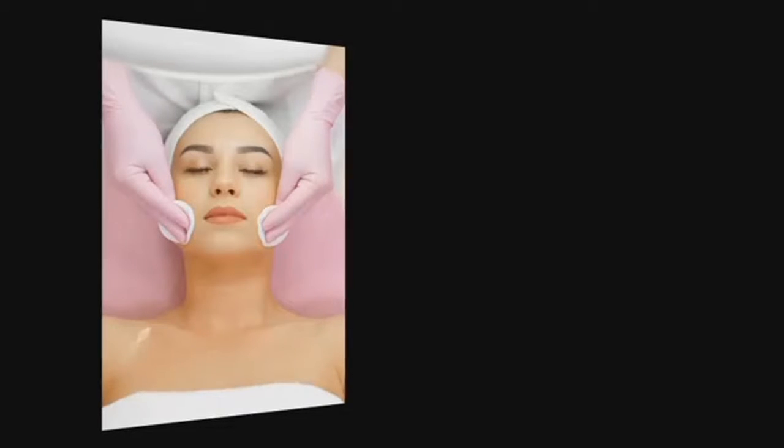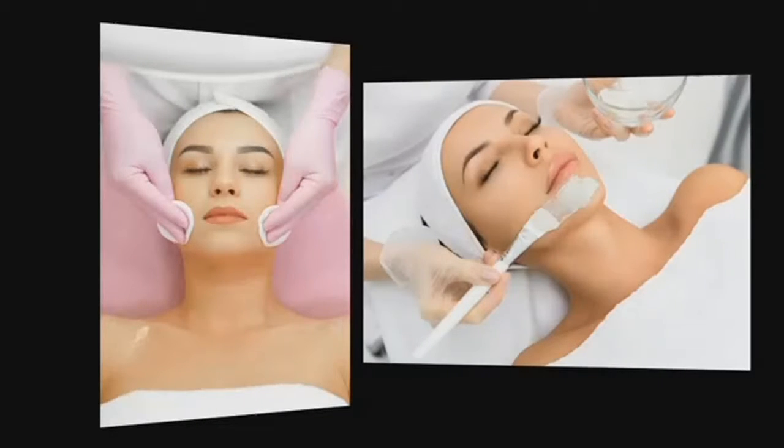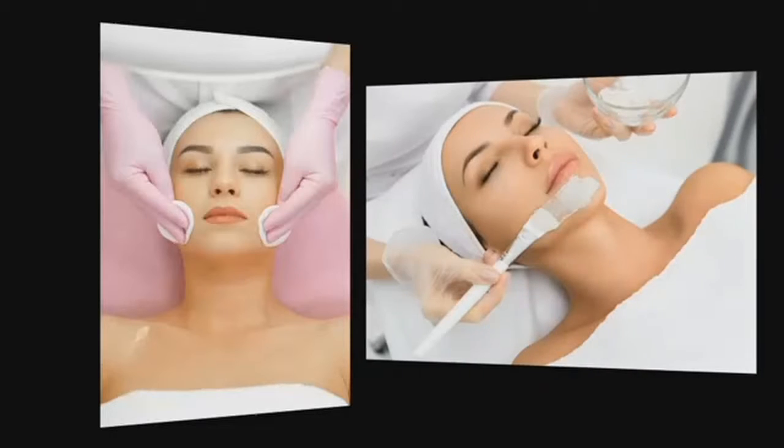What about facials — should you get them as the seasons change? Facials are great for immediate results because they can add brightness, moisture, and shine to your face immediately, but the results don't last very long, so you need something for maintenance.